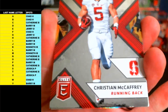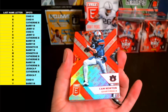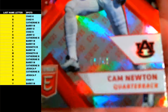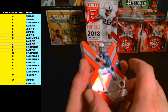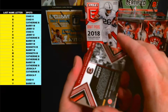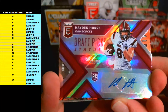First up is Christian McCaffrey, letter M. Alvin Kamara, letter K. And first short print — Cam Newton die cut, very nice, going out to N. Letter N, Cam Newton, and that was number nine of 49. Going out to Catherine B, very nice. Cam Newton die cut and our first autograph, also a die cut — Hayden Hurst, purple die cut, letter H. That one's number 65 of 99. Hayden Hurst purple die cut rookie autograph going out to Catherine B.